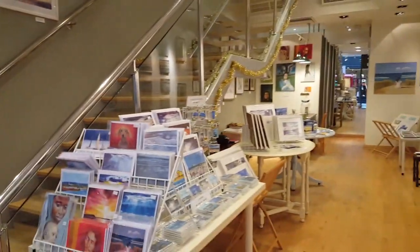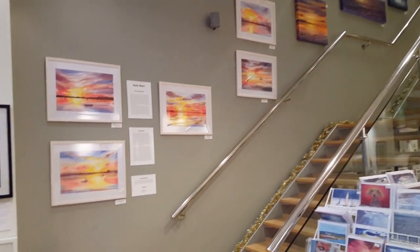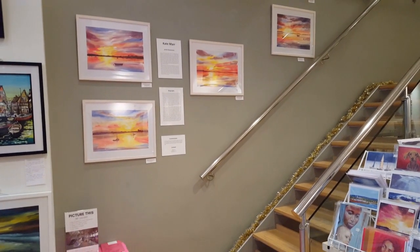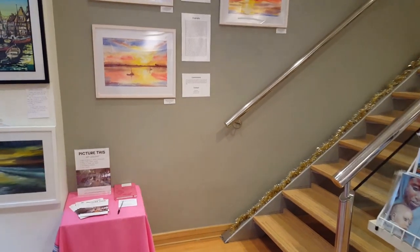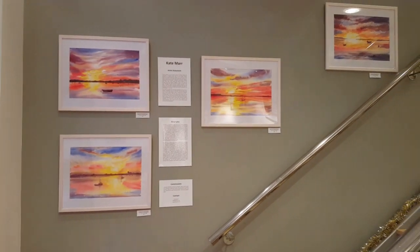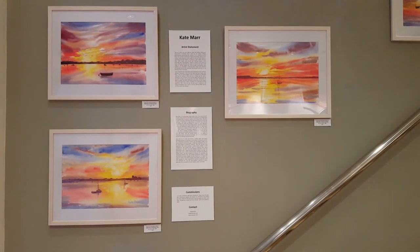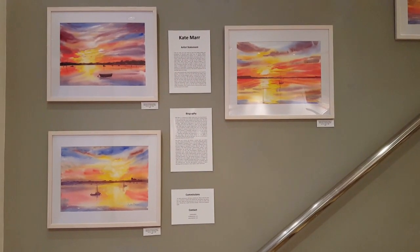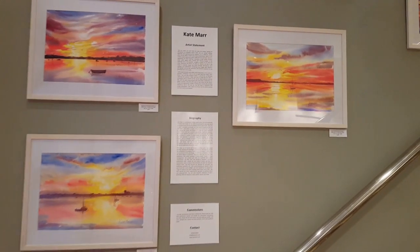Most of those prints are my work, and this is all my work as well. I'm Kate Marle, a local artist inspired by the sea and landscape. I live very close to the beach, so I'm very fortunate to get all this exploration. These are some watercolours I did based on sunsets - and possibly some sunrises - in Christchurch. Quite experimental.